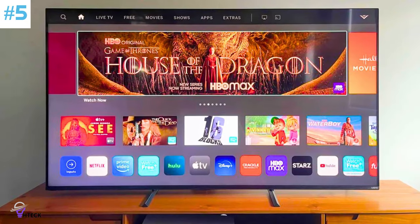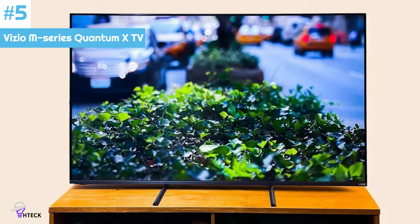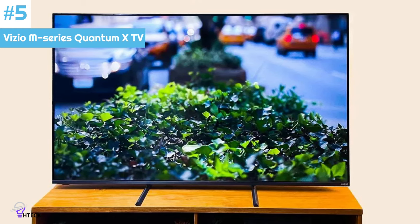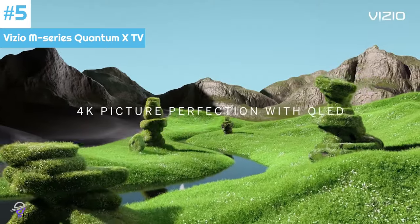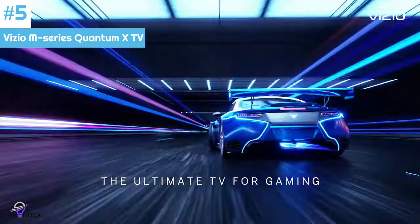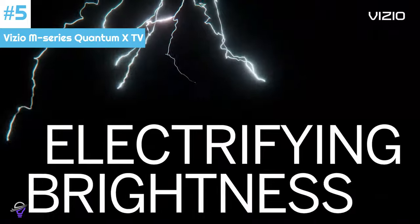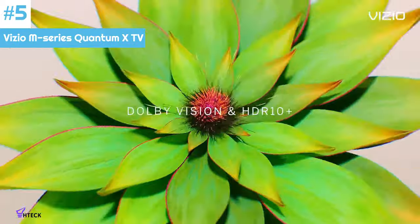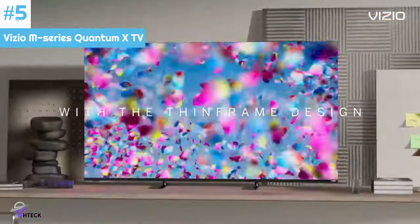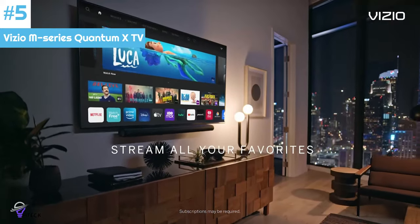Number 5: The Vizio M-Series Quantum X TV in 65 and 75-inch is a high-quality television that offers impressive visual performance and advanced features. The 50-inch Vizio M-Series Quantum X TV showed excellent gaming performance and strong colors when we tested it earlier this year, but it wasn't particularly bright. The larger models in this series, however, have more powerful backlight systems and all of the same qualities otherwise. The more significant entries still aren't blazingly bright, but they offer reasonably better performance than the smaller version in this regard.